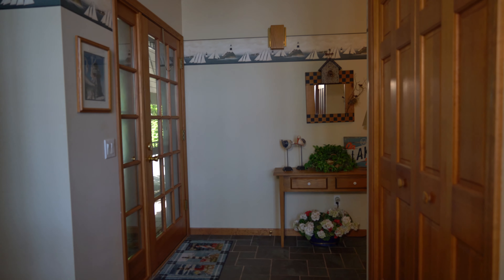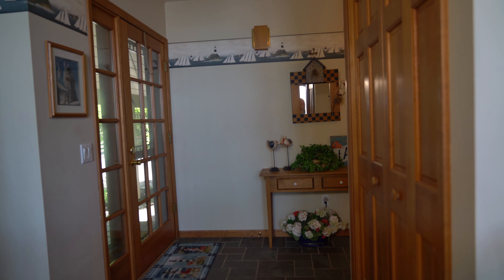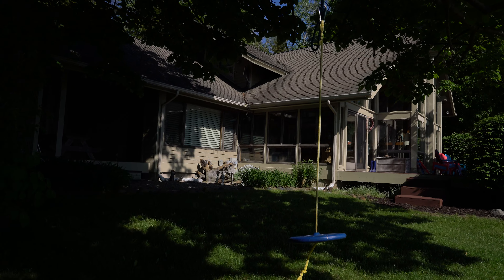The home offers three bedrooms, three full baths, a partial basement, two car garage, and a carport.